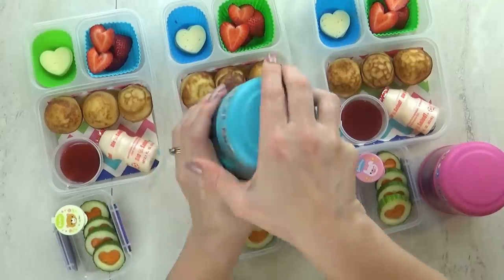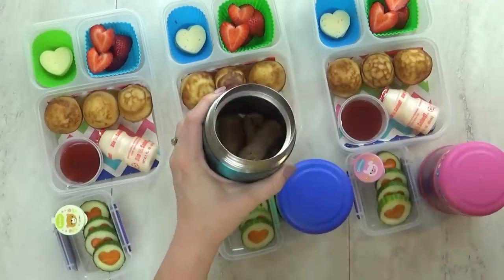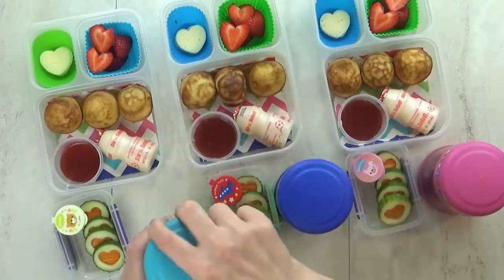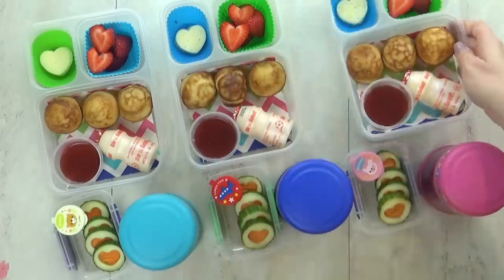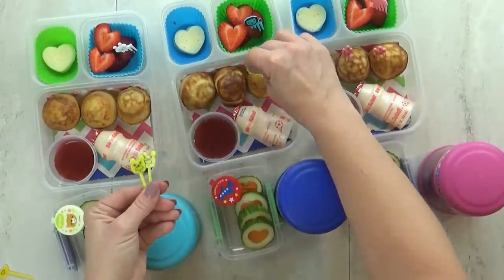And last but not least, our thermos. To go along with our breakfast theme, I gave the kids several pieces of turkey sausage, and I heated them up and put them in my preheated thermoses so they would stay nice and warm. And to make these extra cute, I'm going to throw in some special picks — I have an elephant and a bunny. They really do make it look fun.